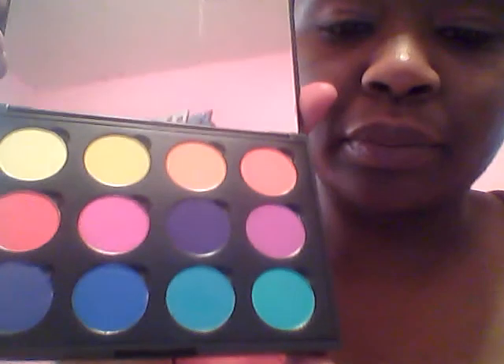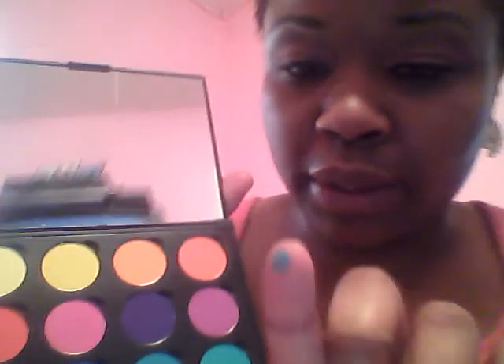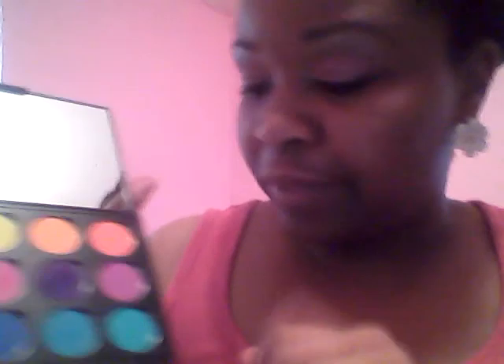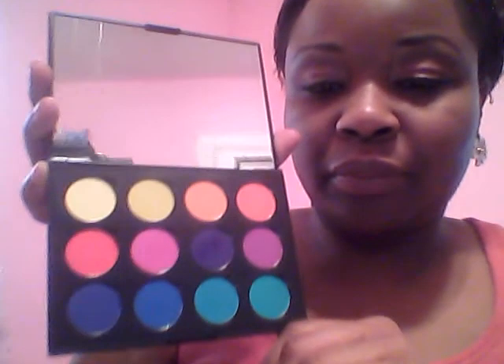Coastal Scents also just came out with their Creative Me palettes — number one and number two. I got Creative Me number one; it's a small palette with about 12 colors. I got it because the colors are so pretty — there's a gorgeous green, a beautiful blue, a pink, and a purple. I cannot wait to play with these colors.